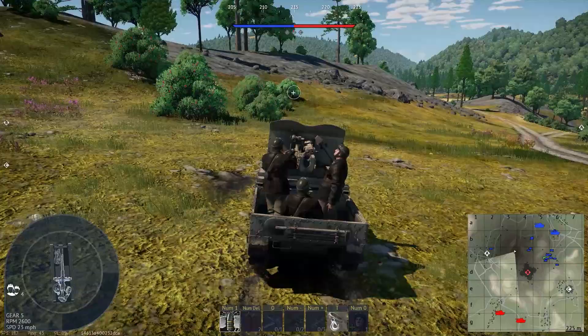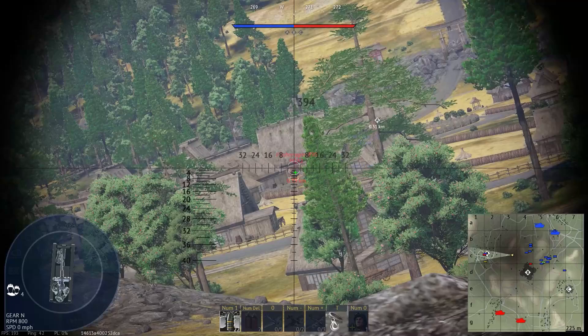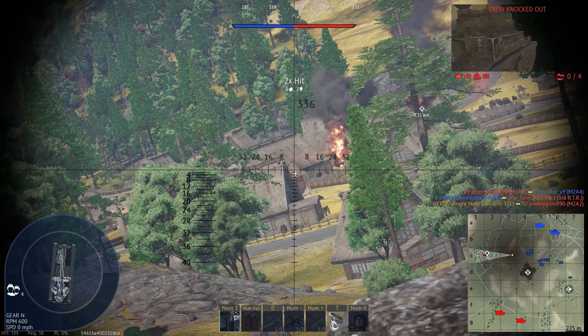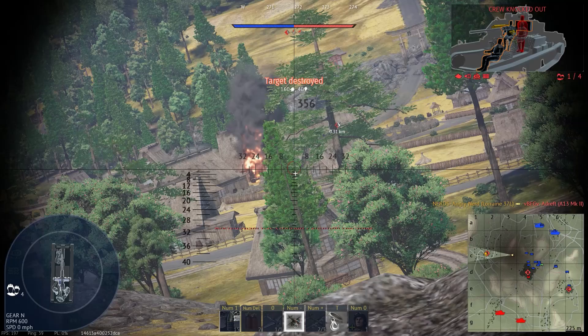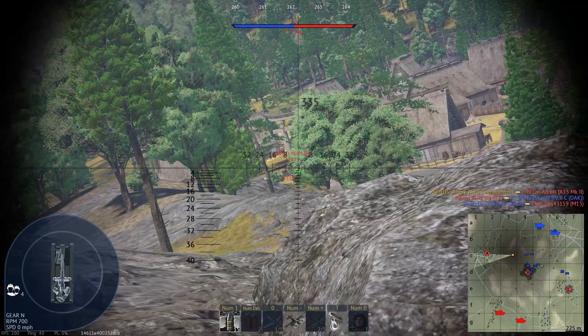Here we go — M2A2. We got a good hit on him and finished him off. There's somebody else behind the house. An A13 — got a good hit on him, another hit. Need to move a little bit more. That house is the perfect example of concealment but not cover. This poor guy has neither cover nor concealment.